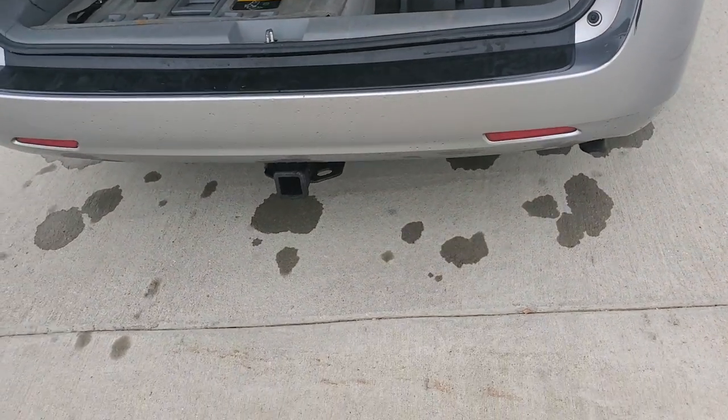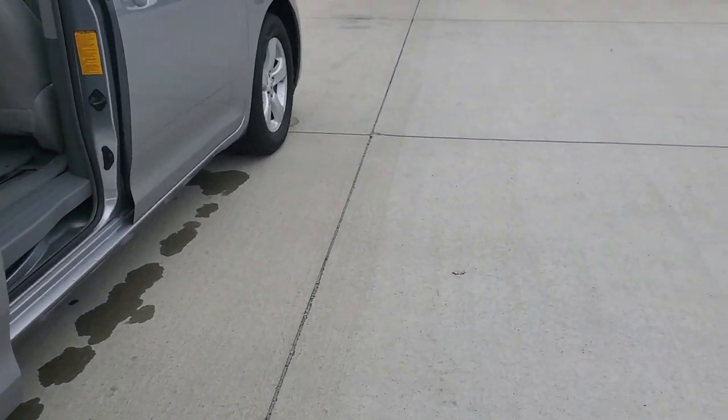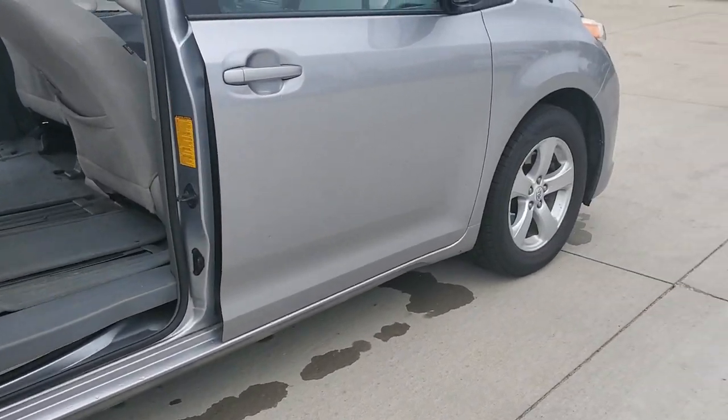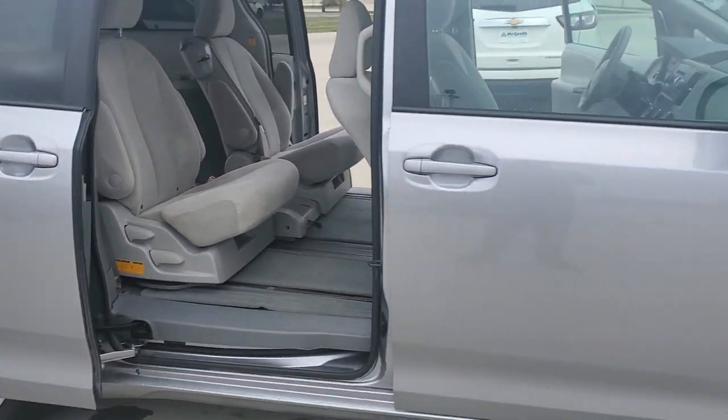Overall, it also has a little tow package, so you can do a little bit of light hauling. This does have a 3.5 liter V6, so definitely not going to be pulling a camper or anything like that, but light trailers, luggage trailers, things like that. Overall, really, really nice shape — really nice van.